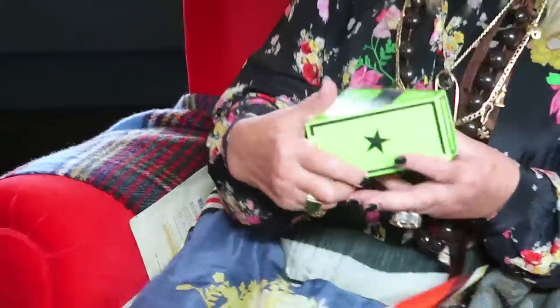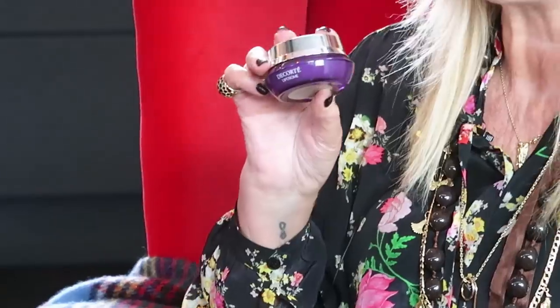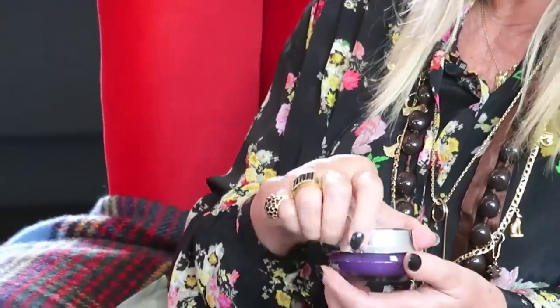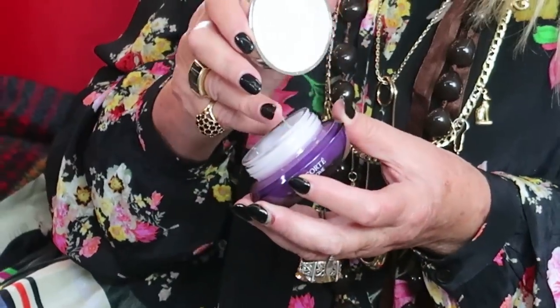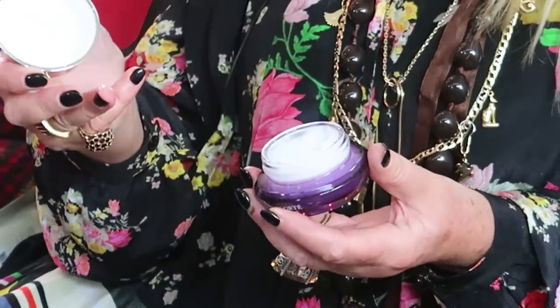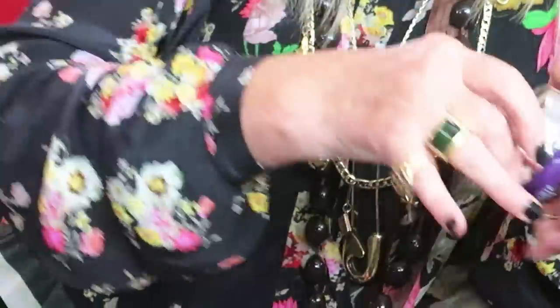I am obsessed with skincare and I think that's where I spend most of my money. Glam Glow — this is a great mask. I love anything Japanese or Korean, anything Asian. This is Decorte — I'm obsessed. I just love the way it feels to touch; it's like jelly when you put it on. Their products are astonishing. I can't be without my Decorte.